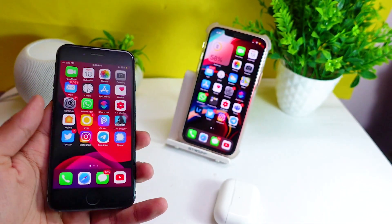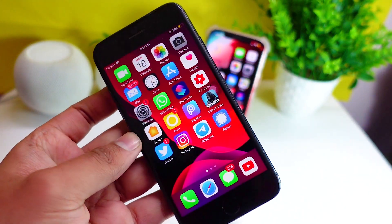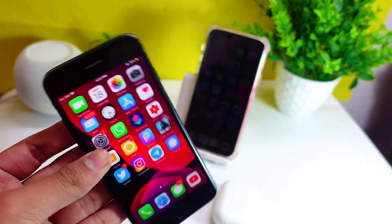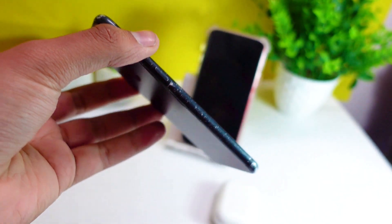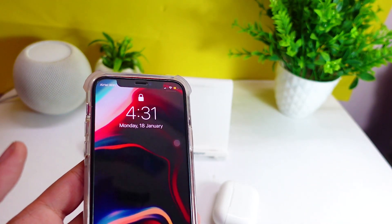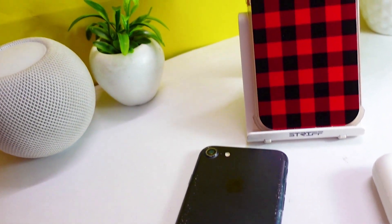Now talking about battery life on my iPhone 7 — right now it's at 35 percent. To be honest, iOS 14.4 beta 2 in terms of battery life is performing much better than iOS 14.4 beta 1. I expect that beta 3 will improve battery efficiency even more, because right now it is still not at the level iOS 13 was at, when battery life on iPhone 7 was really great.